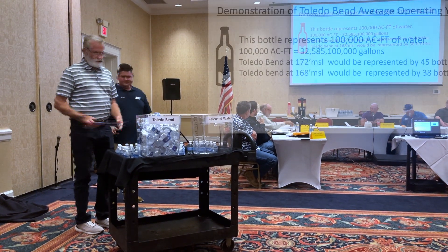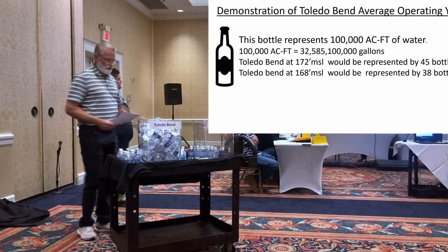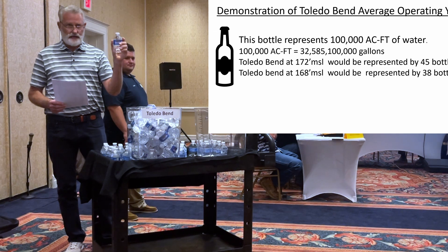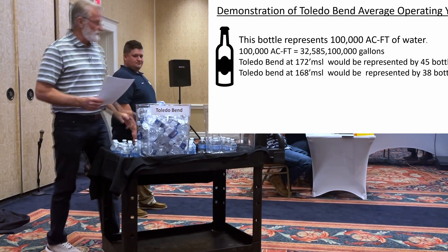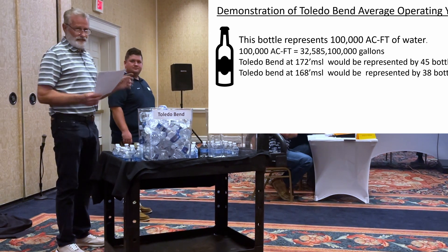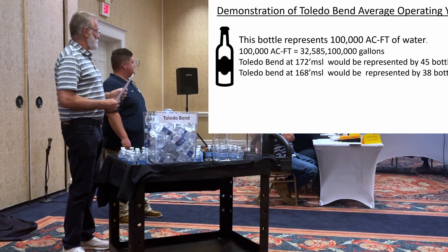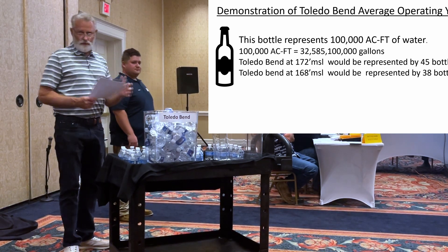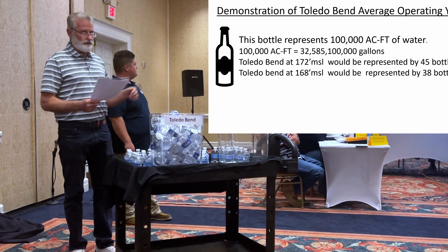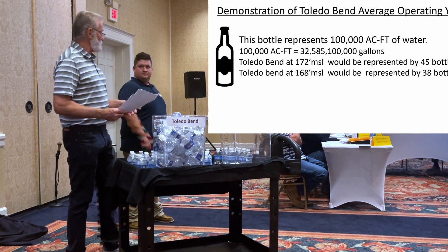In this demonstration, you see I've got a lot of water bottles here. Each one of these water bottles is going to represent 100,000 acre feet. We deal with 100,000 acre feet, and a lot of times people ask, well, how many gallons? There are 32,585,100,000 gallons in 100,000 acre feet. So it's a lot of water, and the numbers just get bigger and bigger when you talk about the yearly operations of Toledo Bend Reservoir.